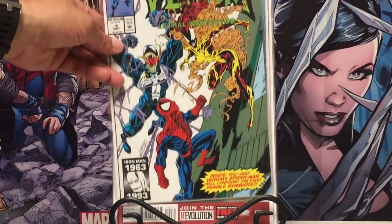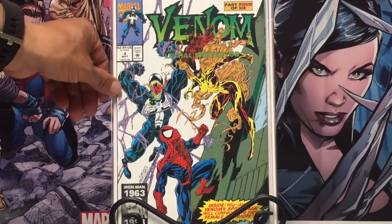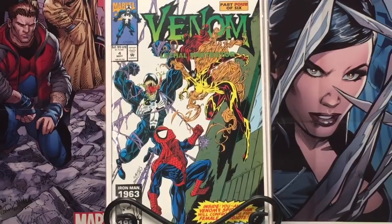Another book that picked up a lot of steam was Venom number 4, because they started to name Riot and a couple of the other characters that will definitely be in the movie. This is the first appearance of all of the other symbiotes. I was able to get two copies on the cheap.